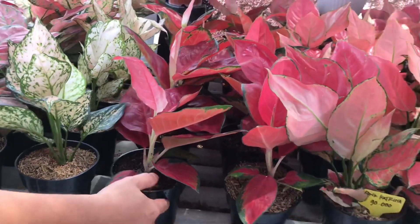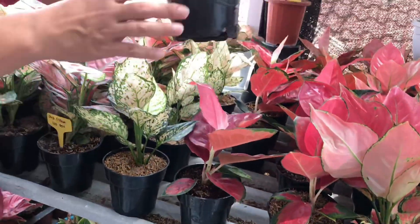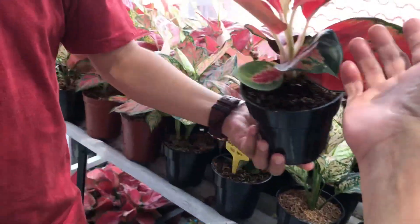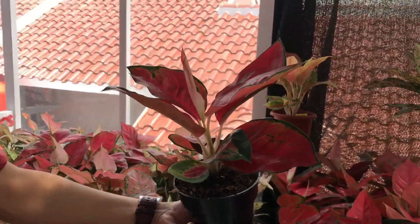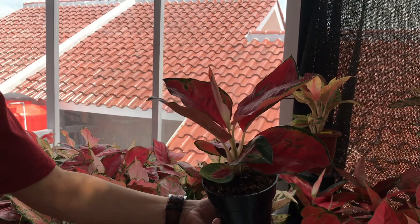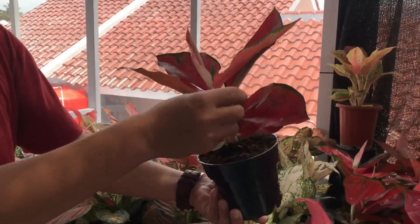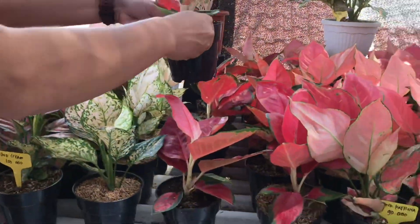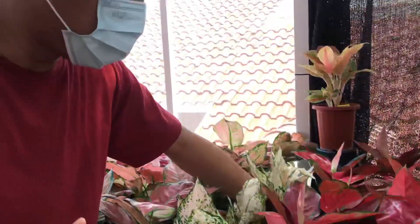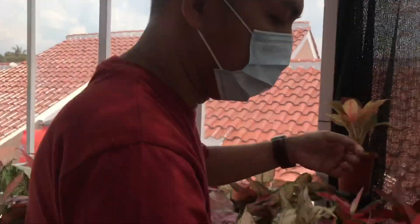Kita ada Suksom juga. Suksomnya kebetulan stoknya yang gede-gede, daunnya besar. Harganya Rp170.000 untuk Suksom Jaipong. Bagus banget, sehat, udah tegal, ada daun baru. Suksom ini agak nanti akan susah untuk dicari sampai akhir tahun.